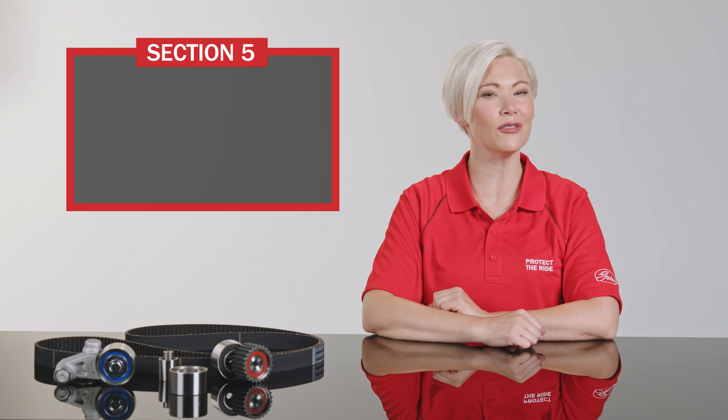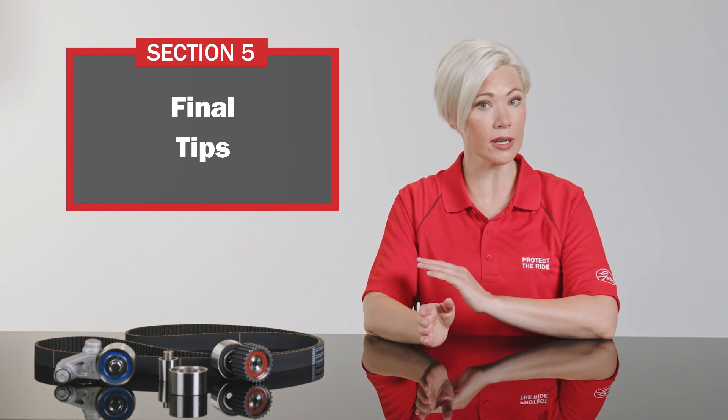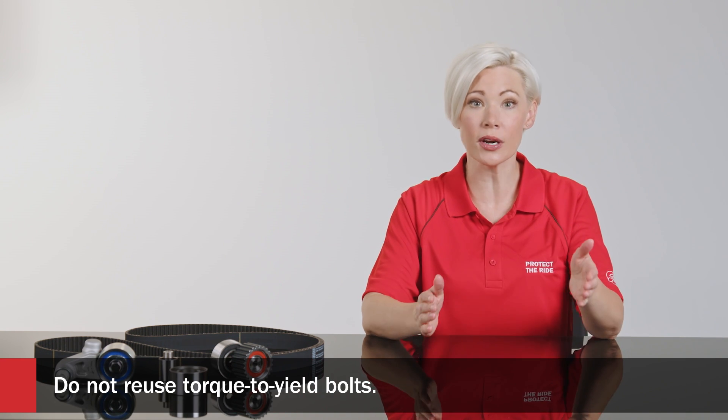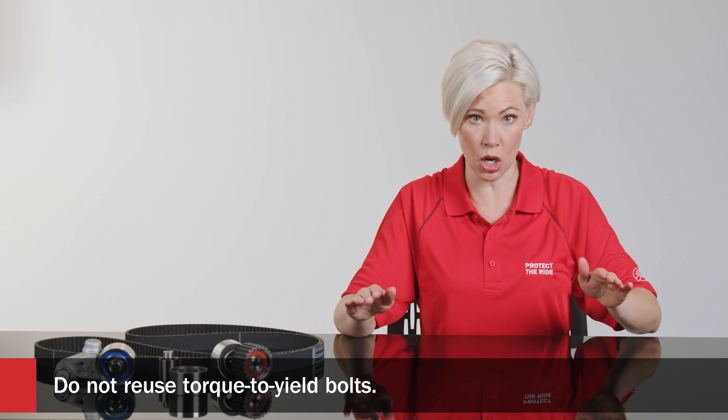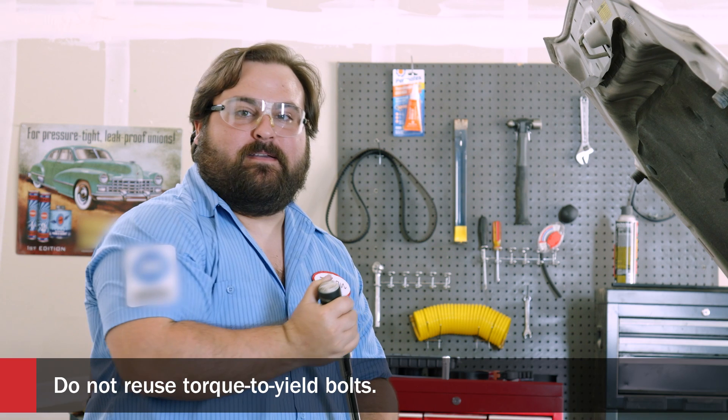Here are some great final tips. Inspecting bolts and brackets during the repair and torquing bolts to the proper values is important. Don't reuse torque-to-yield bolts — just don't. They are one-time use bolts. Reusing them is just a bad idea.